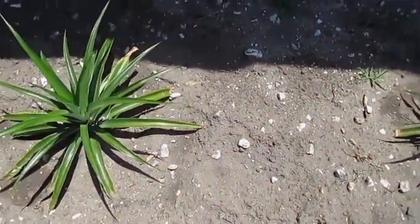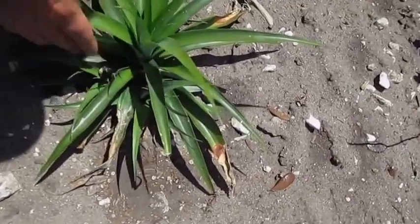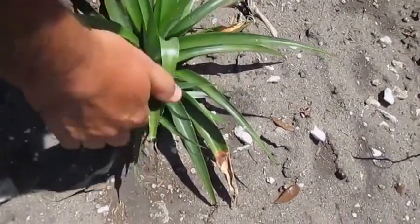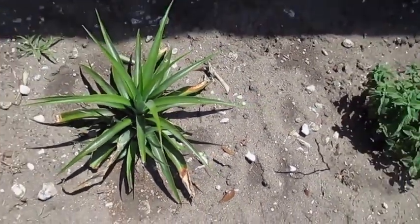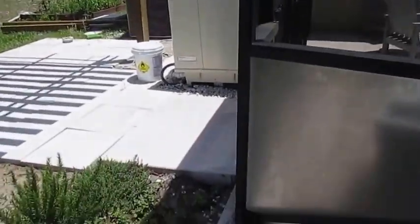Our pineapples that we had are finally standing up and shooting out. This guy over here looks like he has little babies growing — new ones shooting out of the sides, one, two. Those are new growths coming out of there, so we're hopeful for this guy too. We started a couple of new ones on the other side.